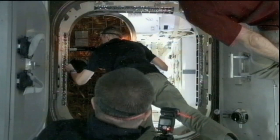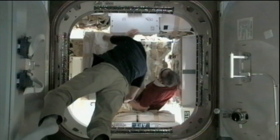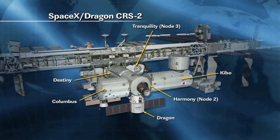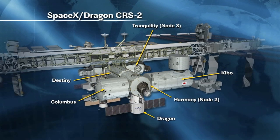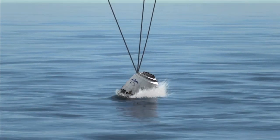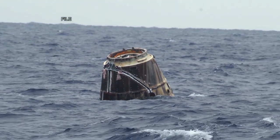The delivery flight is the second contracted resupply mission by the company under NASA's Commercial Resupply Services contract. The Dragon capsule is scheduled to spend 22 days attached to the station before returning for a splashdown in the Pacific Ocean off the coast of Baja, California, on March 25.